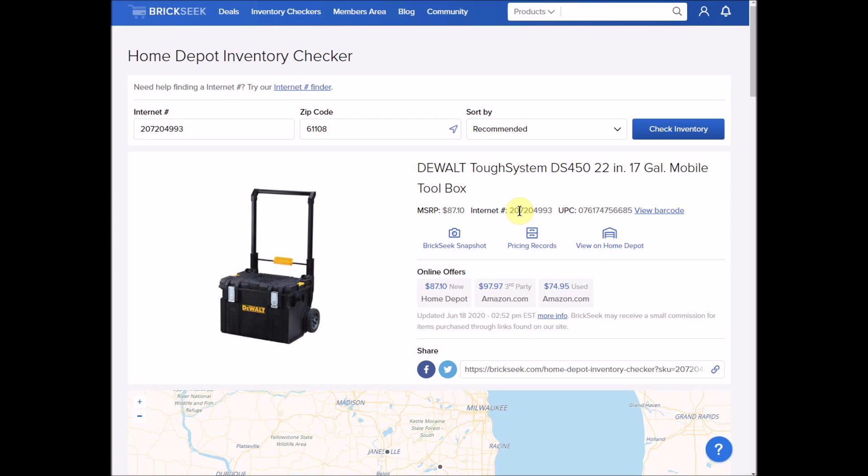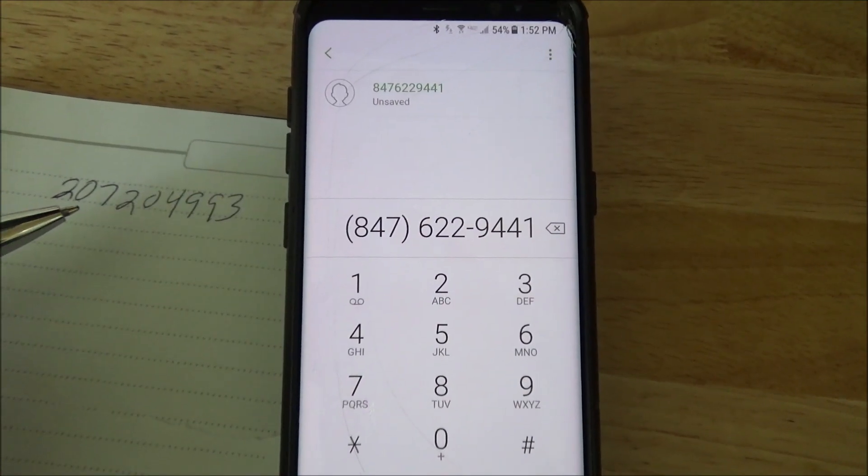So you're calling, but you don't have to have any human interaction, so you'll be okay. Let's call Elgin and see what happens — Elgin store, internet number.